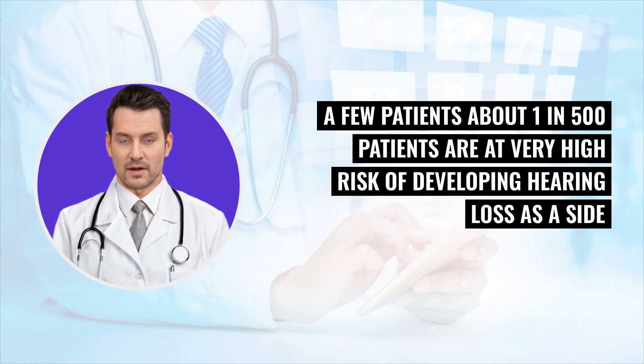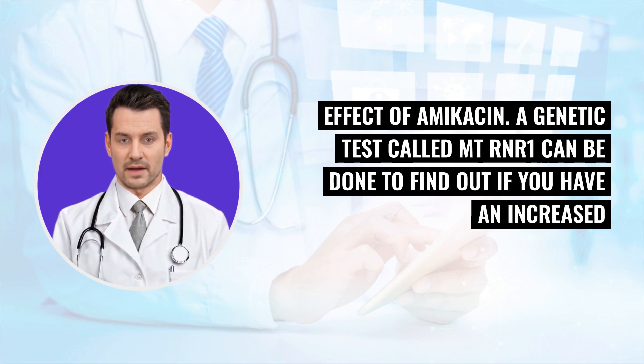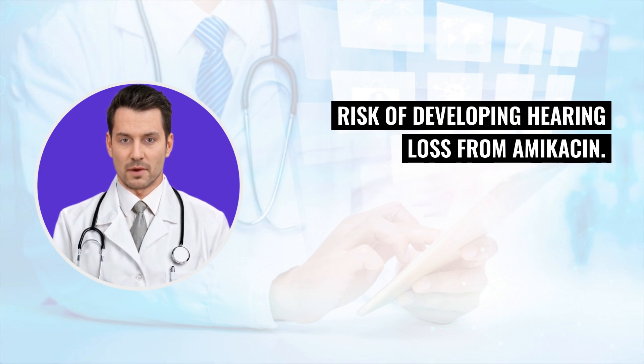A few patients — about 1 in 500 — are at very high risk of developing hearing loss as a side effect of amikacin. A genetic test called MTRNR can be done to find out if you have an increased risk of developing hearing loss from amikacin.